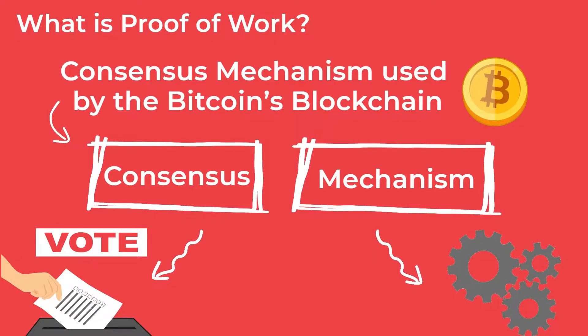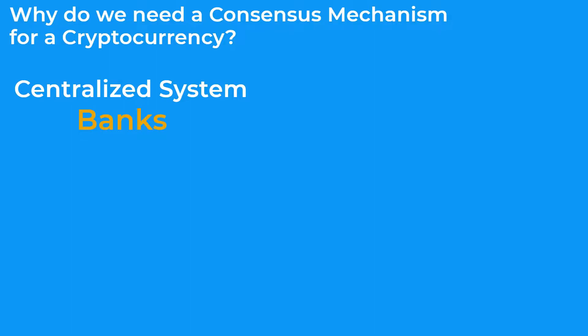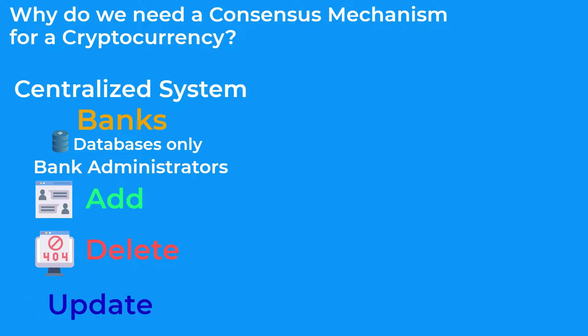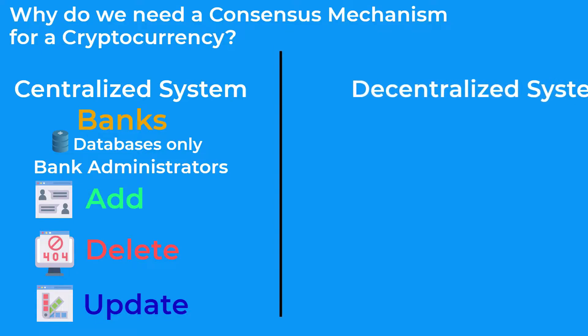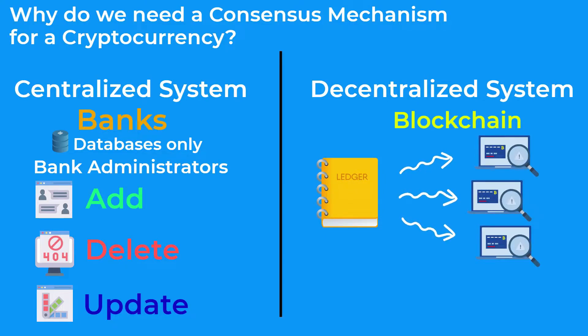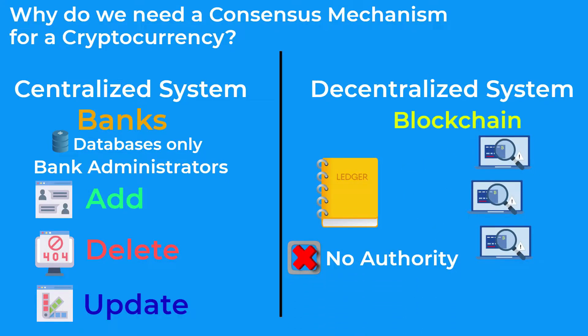So why do we need a consensus mechanism for a cryptocurrency? In any centralized system, like banks for example, the transaction data of its customers are stored on the bank's databases only, and the bank administrators are the ones with the authority to add, delete, and update any data from these databases to maintain genuine records. On the other hand, Bitcoin is based on blockchain technology, which is basically a distributed ledger of transactions, meaning that each computer on the network has a copy of the Bitcoin transactions ledger, which makes the blockchain a decentralized system with no one authority controlling it, and no participant can add or verify faulty transactions, as all other participants will simply refuse it.